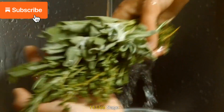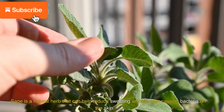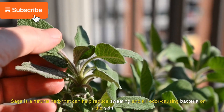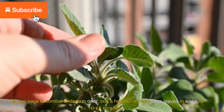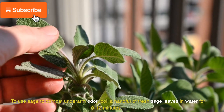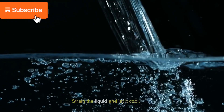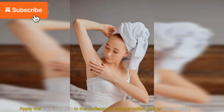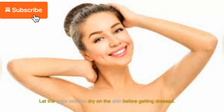14. Use sage. Sage is a natural herb that can help reduce sweating and kill odor-causing bacteria on the skin. To use sage, boil a handful of fresh sage leaves in water for 10-15 minutes. Strain the liquid and let it cool. Apply the sage solution to the underarms using a cotton ball or spray bottle, and let it dry on the skin before getting dressed.